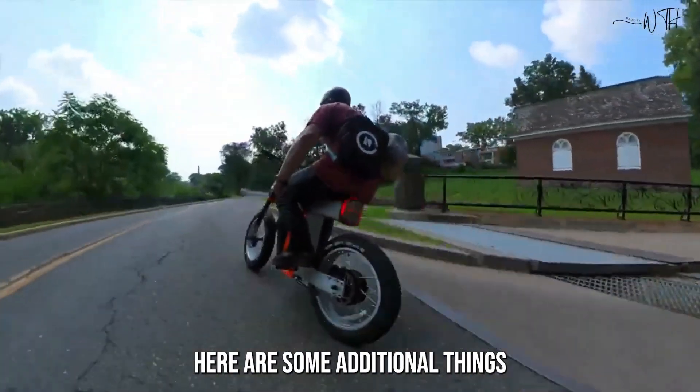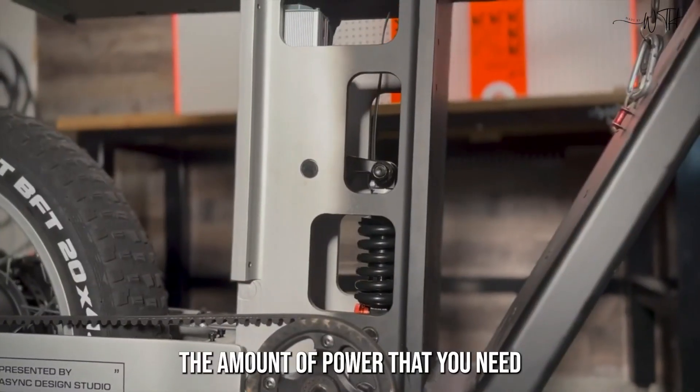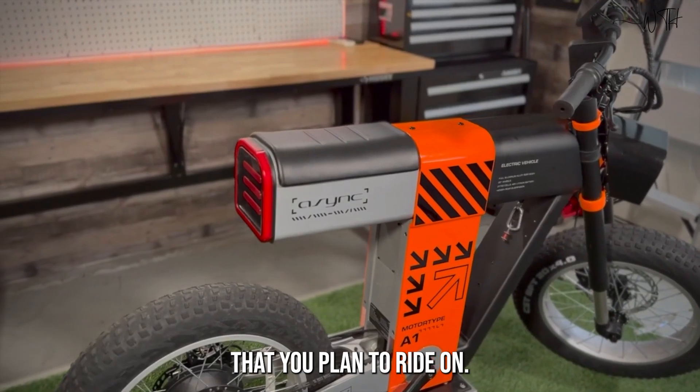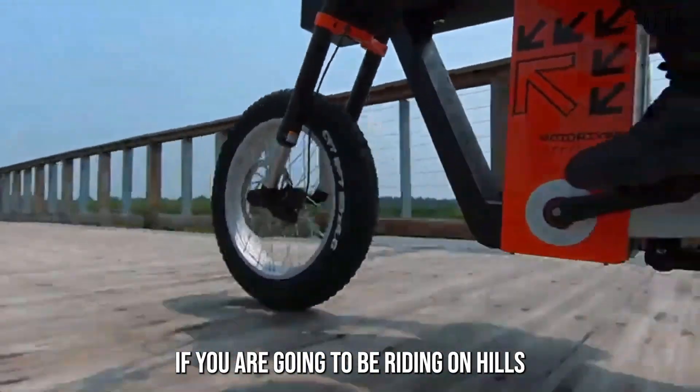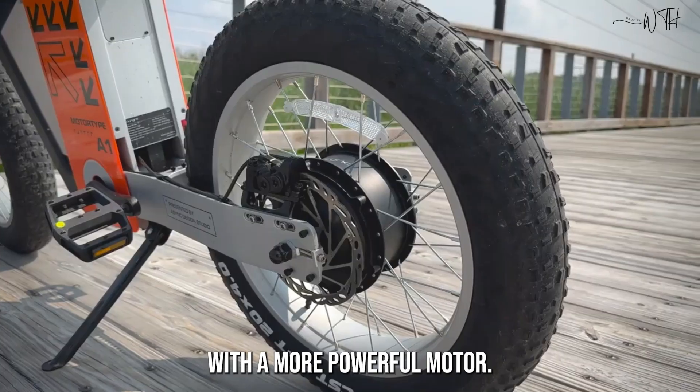Here are some additional things to consider when choosing an electric bike. The amount of power that you need will depend on your riding style and the terrain that you plan to ride on. If you are going to be riding on hills or carrying a lot of weight, then you will need a bike with a more powerful motor.